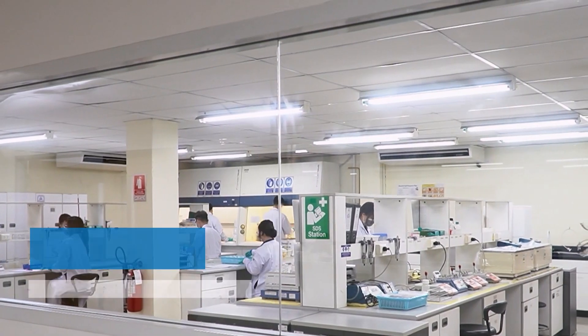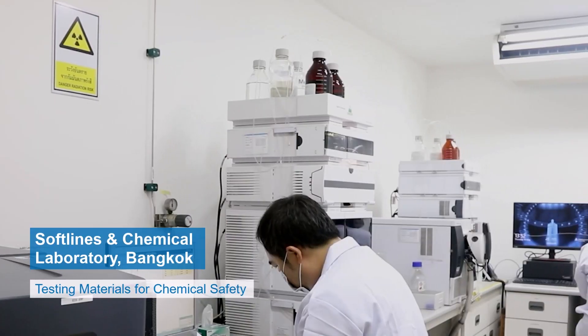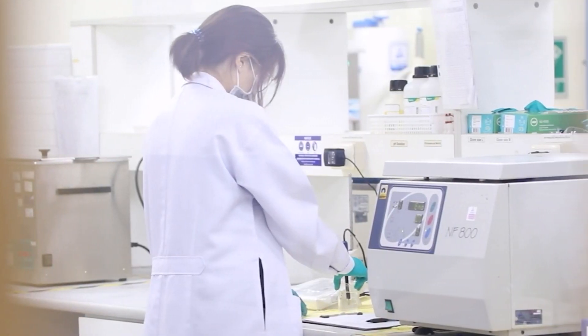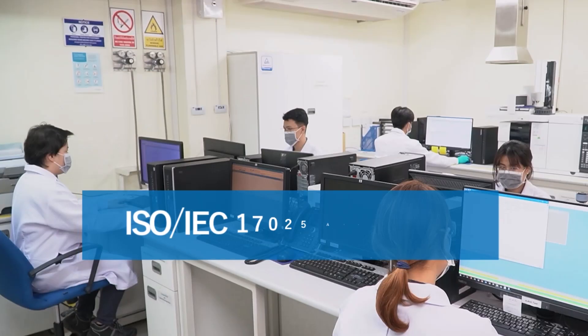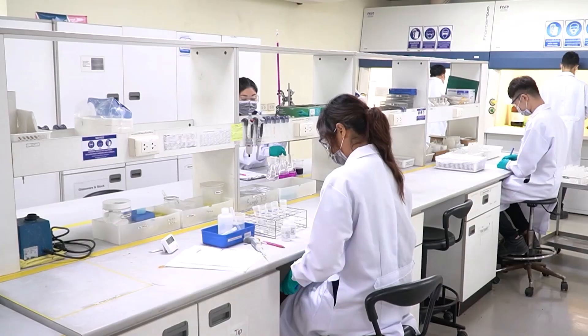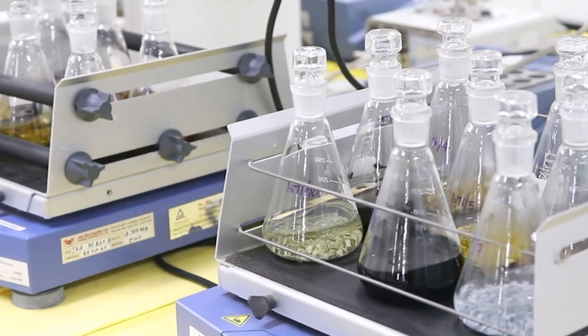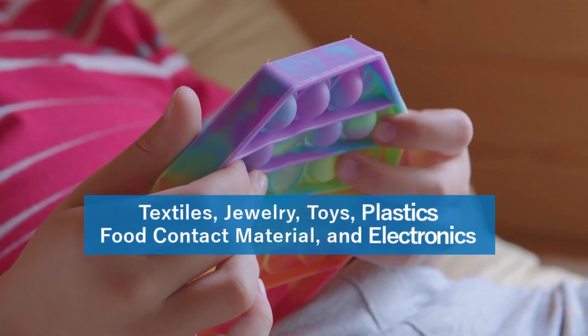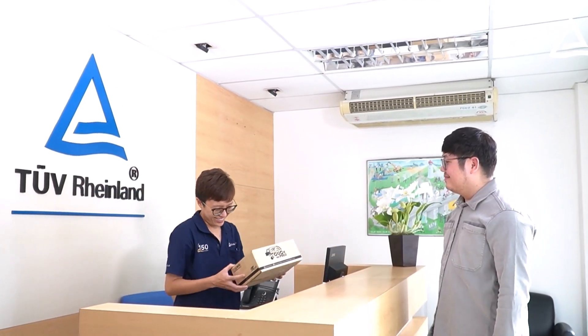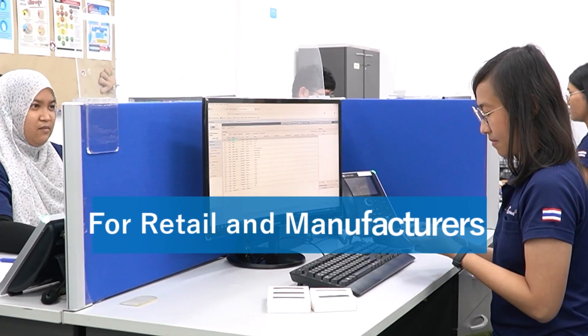Our soft lines and chemical laboratory in Bangkok uniquely combines the technical rigor of both chemical and toy testing facilities. Accredited by ISO 17025 and designated by the Thai Industrial Standards Institute, our lab is the cornerstone of safety and quality assurance in the realm of garments, toys, jewelry, plastics, electronics, and food contact material for retailers and manufacturers.